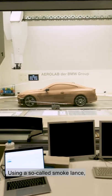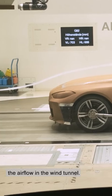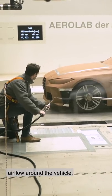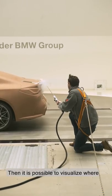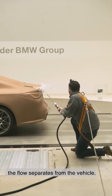Using a so-called smoke lance it is possible to visualise the airflow in the wind tunnel. The smoke trail gives a good qualitative impression of the airflow around the vehicle. For example, the wake behind the vehicle can be filled with smoke, and then it is possible to visualise where the flow separates from the vehicle.